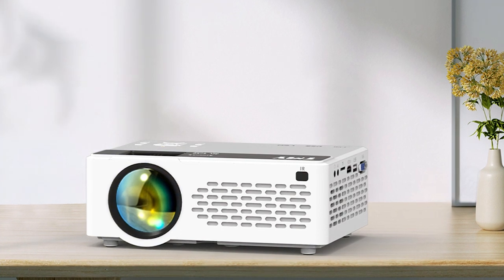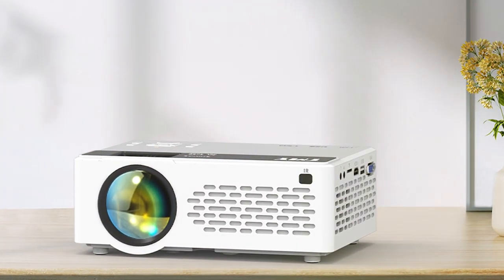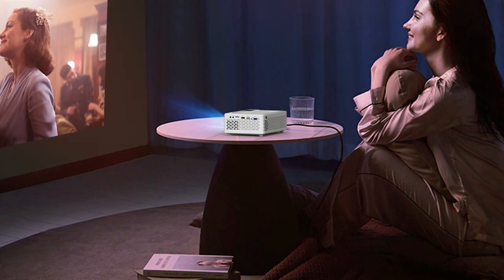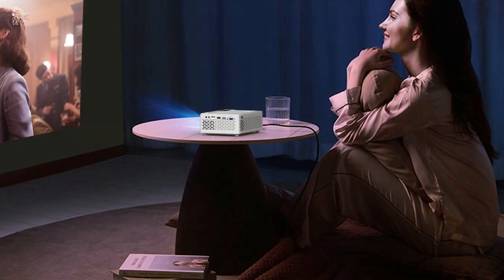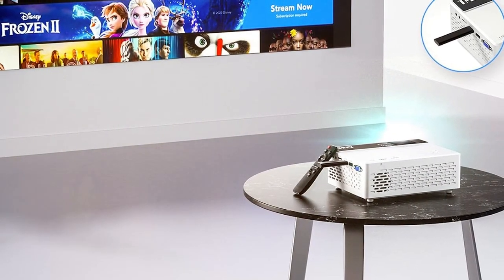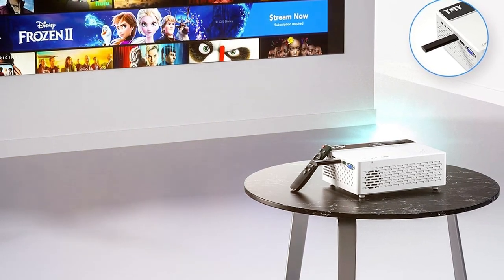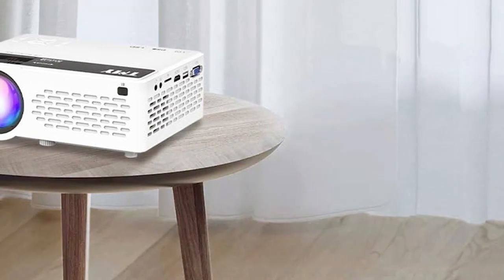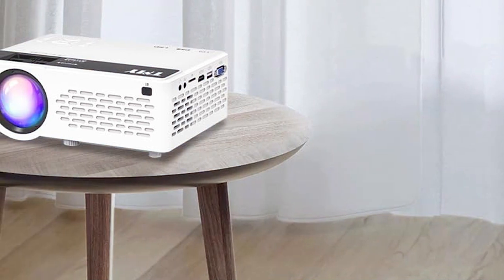The TMY9000 500L also comes equipped with Bluetooth connectivity, allowing you to easily pair your favorite speakers or headphones for an enhanced audio experience. Say goodbye to messy cables and enjoy wireless freedom like never before. Setting up the TMY9000 500L is a breeze, thanks to its user-friendly interface and versatile connectivity options. With HDMI, USB, and SD card inputs, you can easily connect your devices and start enjoying your favorite content in seconds.